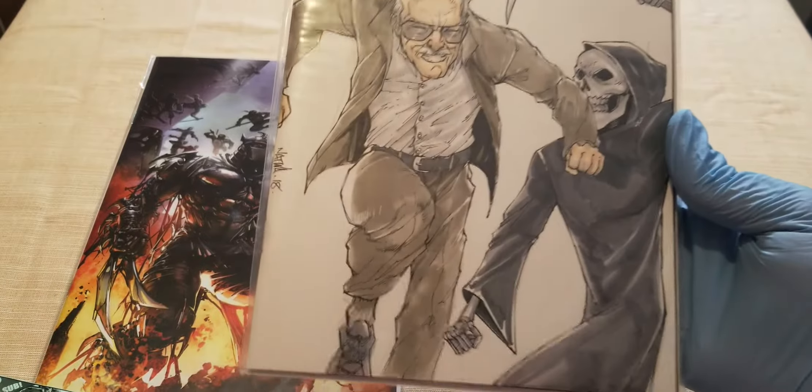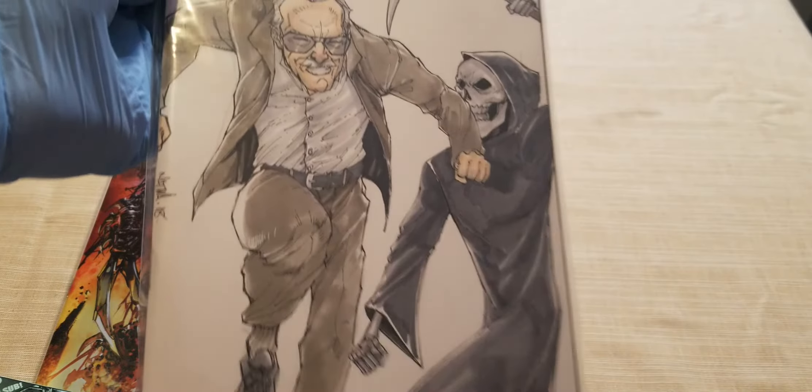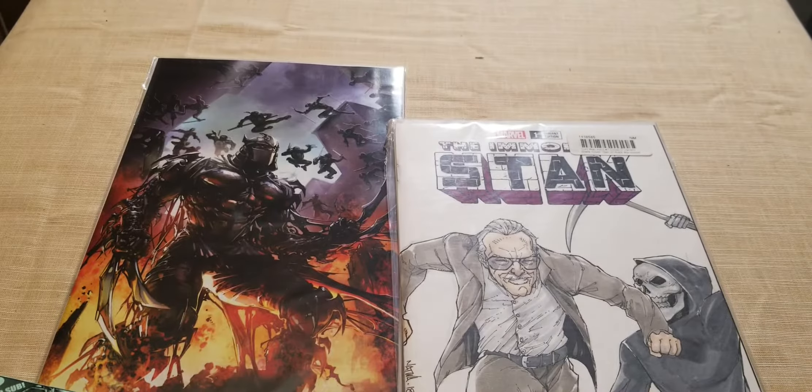There it is — Stan Lee, Hulk 181 homage. Stan Lee versus the Grim Reaper.